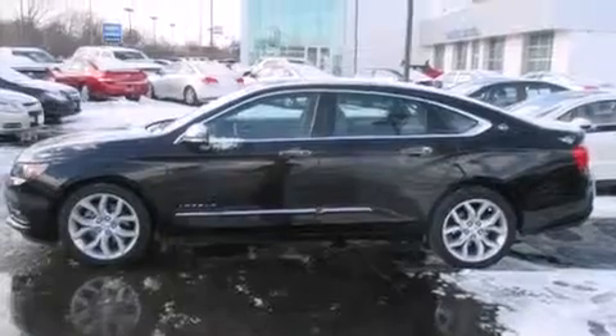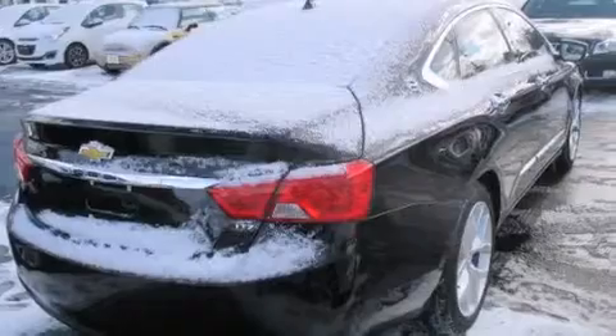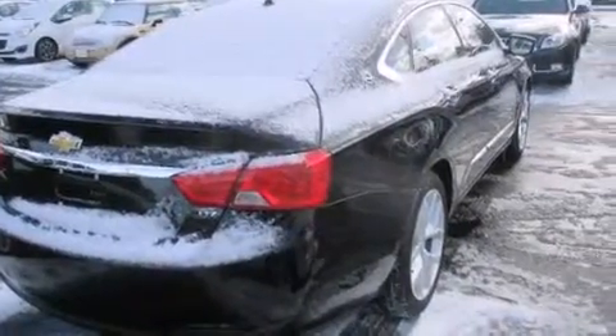All of the following features are included: a sunroof, a rear-view camera, keyless ignition, high-intensity headlights, and leather seats.